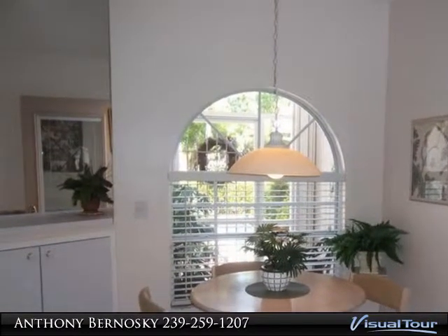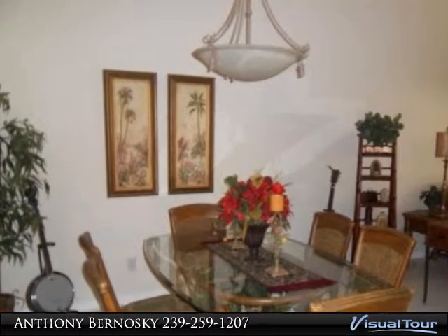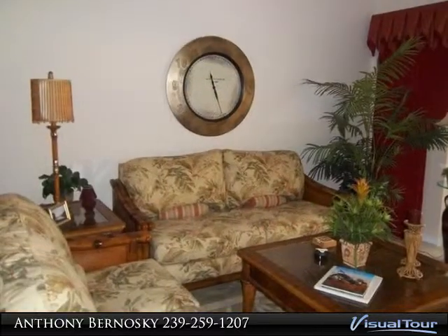Home has electric storm shutters and the AC system has recently been serviced, plus much more. Clean and ready for new owners — come see the lifestyle that Lely Resort has to offer.